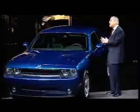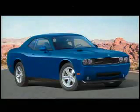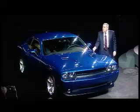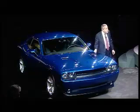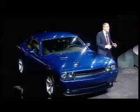A real back seat with headroom and legroom — actually three people can sit there comfortably and smile at the same time. With its 250 horsepower base 3.5 V6, the SE leaves the competition's base 210 horsepower in the dust.